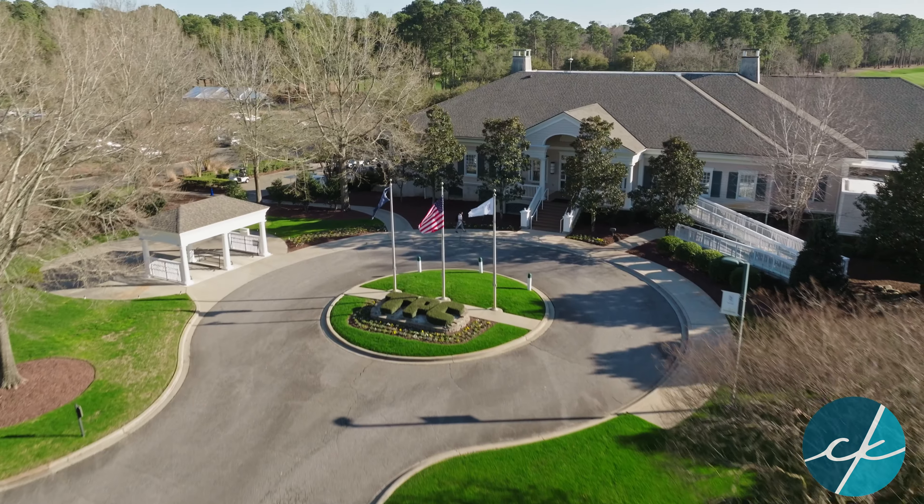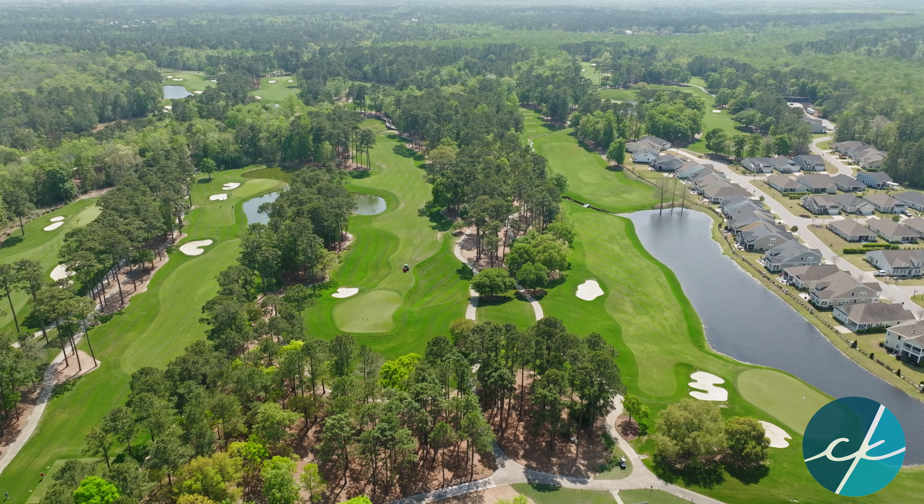Golf lovers, this video is for you. How about being nearby not one, but four golf courses? We're talking TPC, Wachisaw International Club, and Blackmore.